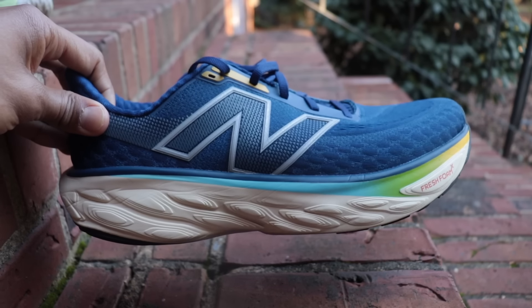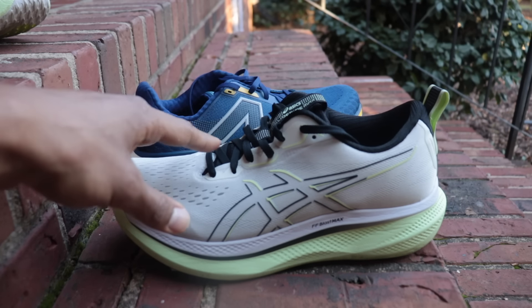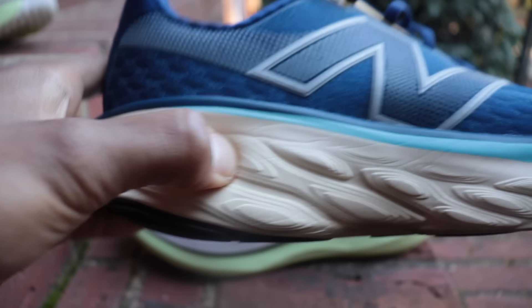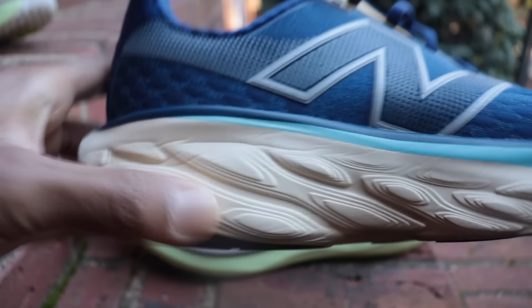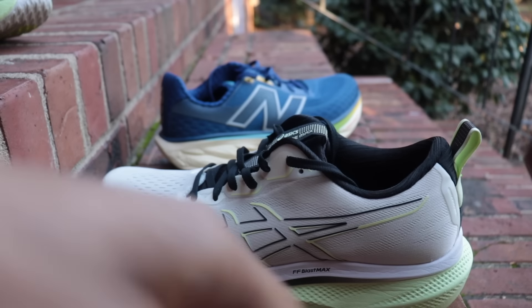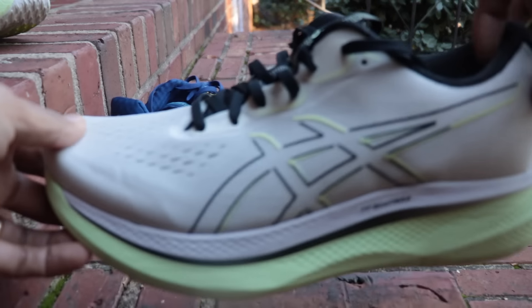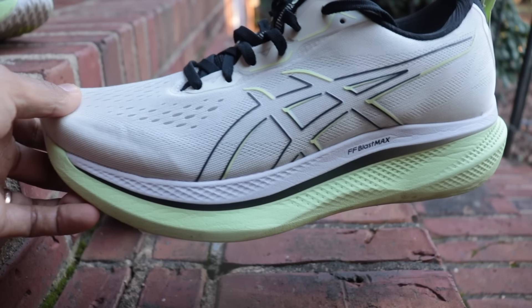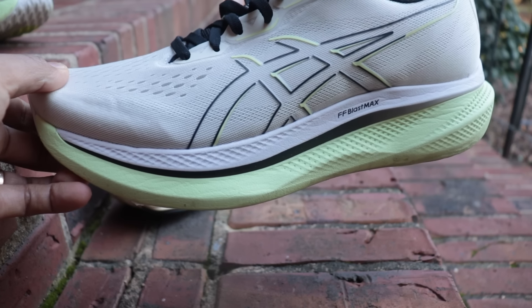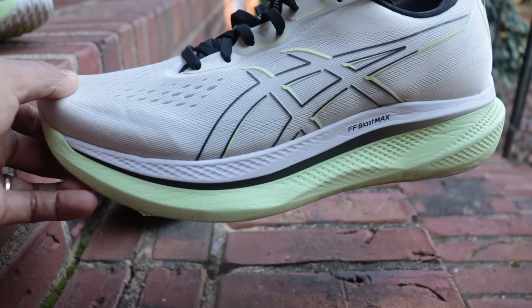Both of these are soft comfort everyday shoes at a similar price point: $170 for the Glide Ride Max and $165 for the 1080. Soft foams underfoot, designed for cruising. I've really enjoyed all my miles in both shoes. If you don't like soft shoes, check out the Supernova Premiere, Hoka Sky Flow, or the Puma Mag Max — there are a lot of good shoes that aren't soft.